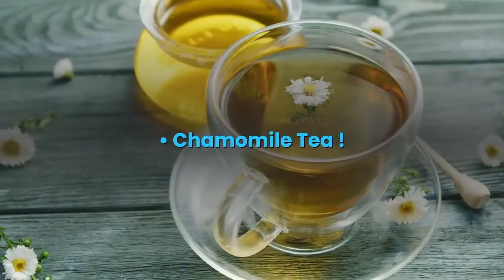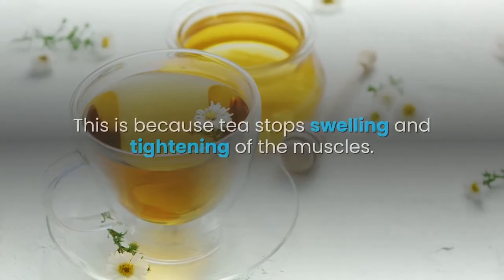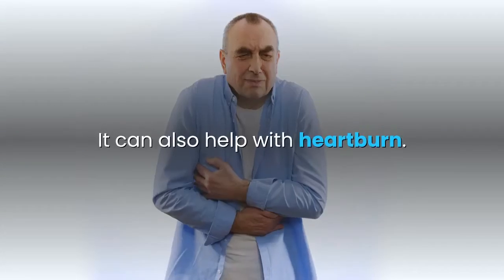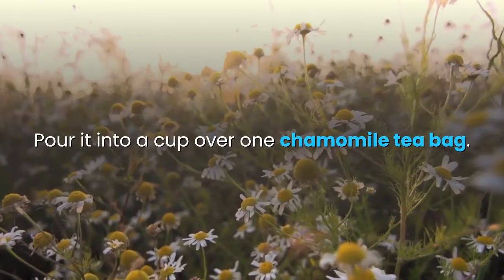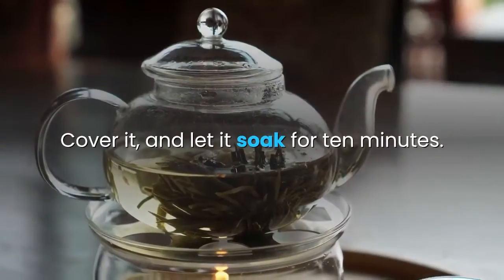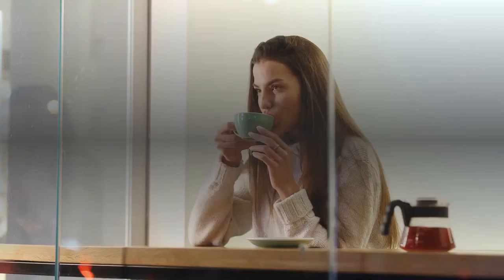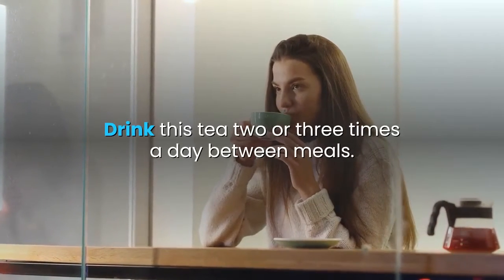Chamomile tea is another way to lessen bloating, as it stops swelling and tightening of the muscles. It can also help with heartburn. Boil one cup of water, pour it over one chamomile tea bag, cover it, and let it soak for 10 minutes. Squeeze out the tea bag and add lemon juice or honey as wanted. Slowly sip the tea two or three times a day between meals.